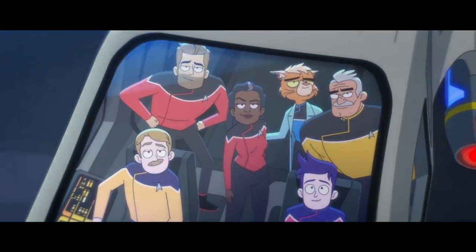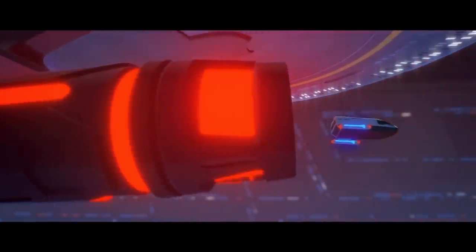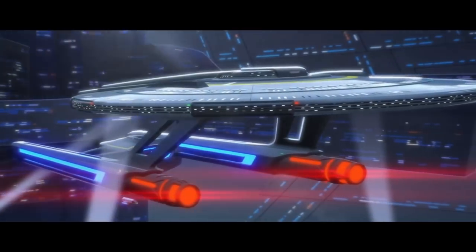The construction of the California class includes a saucer section to the fore and a secondary hull positioned to the stern. Both the saucer section and secondary hull are accessible via turbolift systems that connect through pylons that apparently run across the warp nacelles. This just seems safe as hell.